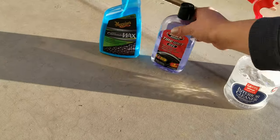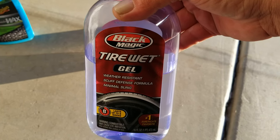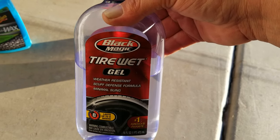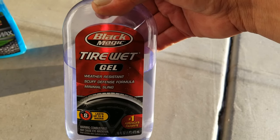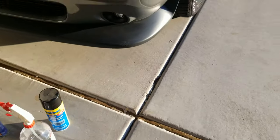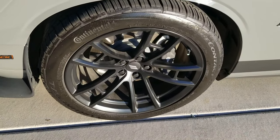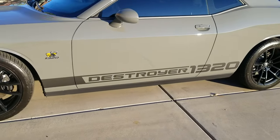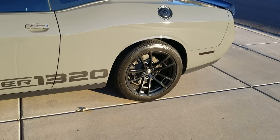Then the tire wet — this stuff works really well, really easy to apply. I don't go hog wild with a huge thick layer of it. I let it dry before I drive the car so it doesn't fling all over the place. I'll give you a little glance — I just did them yesterday. You can see it comes out really, really nice. Just makes a nice deep black look to them, and the stuff doesn't fly off.